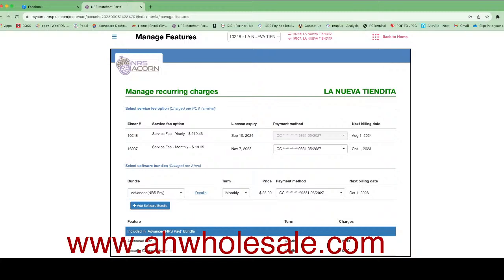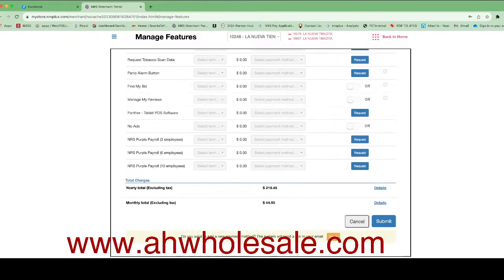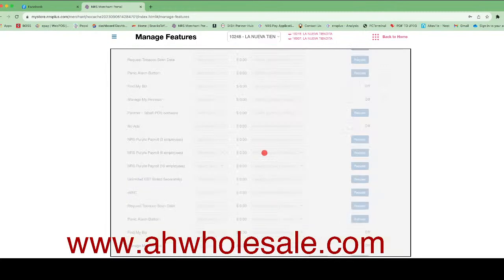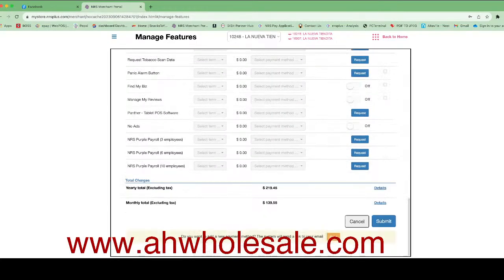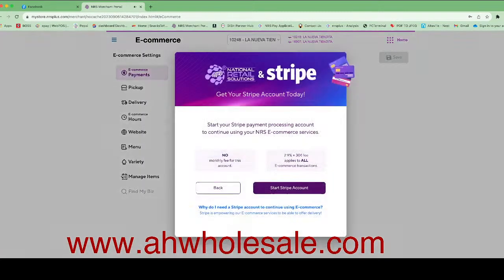You don't have to print the receipt — you can text message the receipt to your customer, plus there's a free website included. Let's see how you can do it. I'll go back to the home and click on 'E-commerce.' Once you click on e-commerce, a banner will pop up — just click on Stripe and follow the step-by-step instructions.